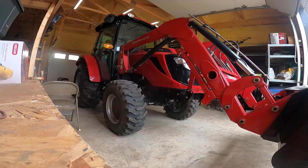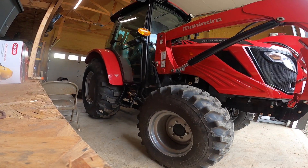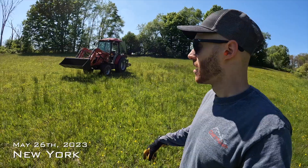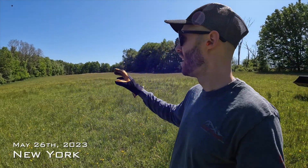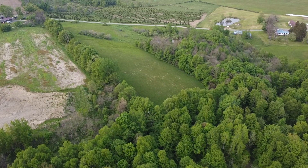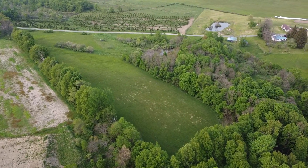May 26th here in Western New York. Beautiful day. Got the Ahindra out with neighbor Corey's plow on it. And we have this field here — it's a big field that we just acquired. It backs up adjacent to the rest of our property where we're working on some clover plots. And mainly a lot of our property that way is super dense cover.